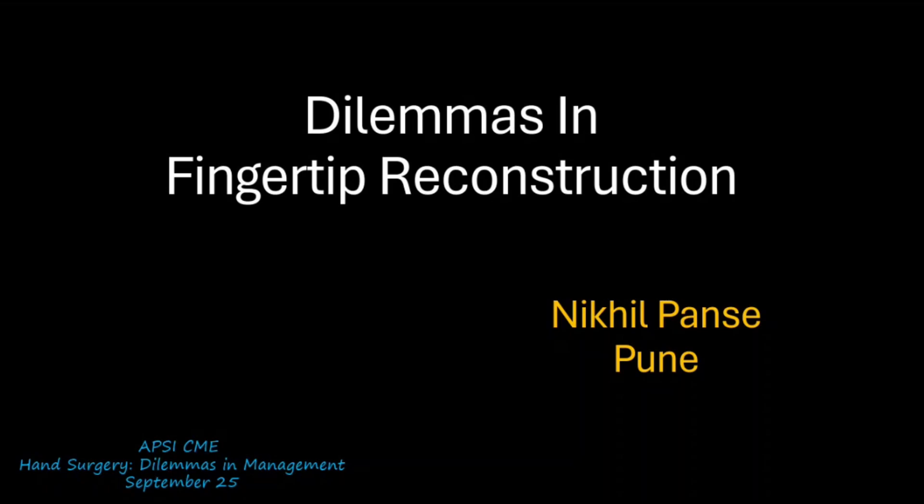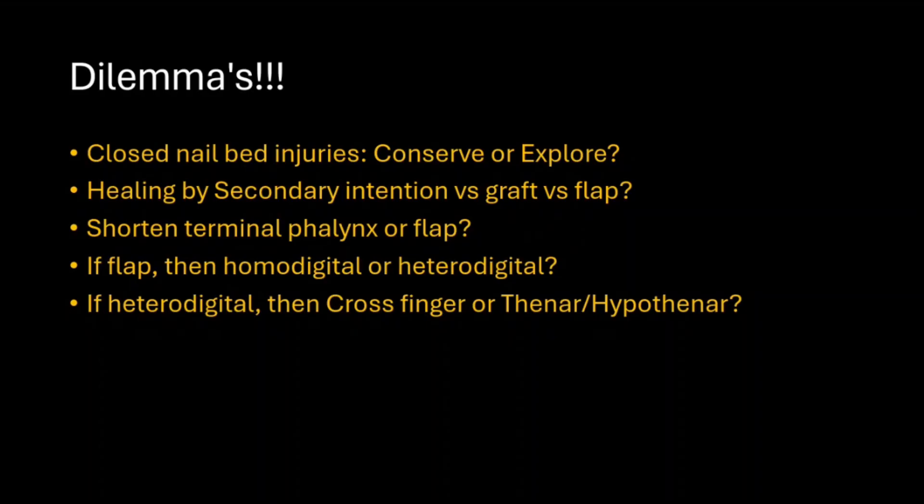Hello everyone. I would like to thank Brigadier Kupi and the entire team for giving me this opportunity to talk on this interesting topic of dilemmas in fingertip reconstruction. There are many dilemmas in fingertip reconstruction. I have chosen the five most common dilemmas which I have encountered in clinical practice.